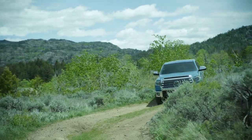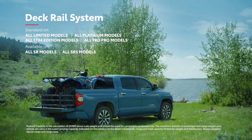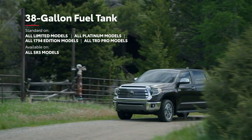But it's not just about power — everything about Tundra is designed with rugged utility in mind, like its available deck rail system which can help safely secure large cargo, or its available 38-gallon fuel tank that helps ensure there's always enough gas for those marathon workdays and road trips.